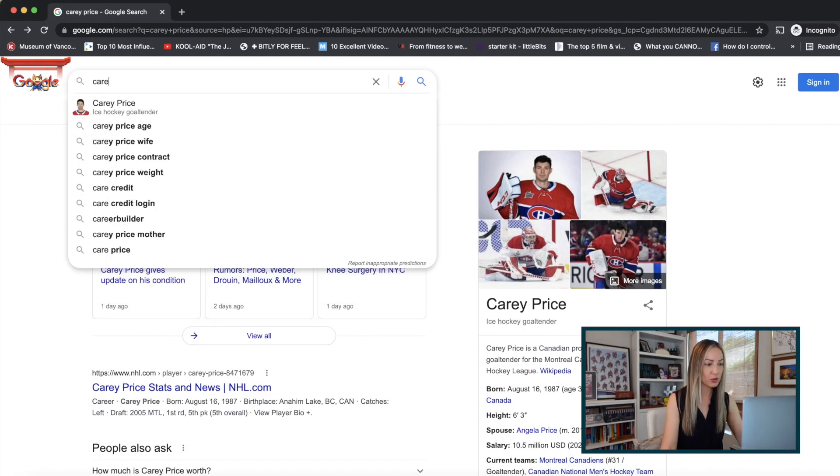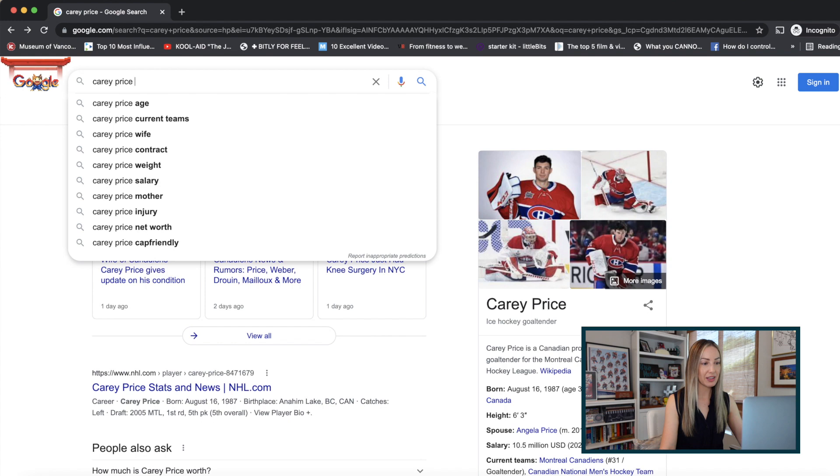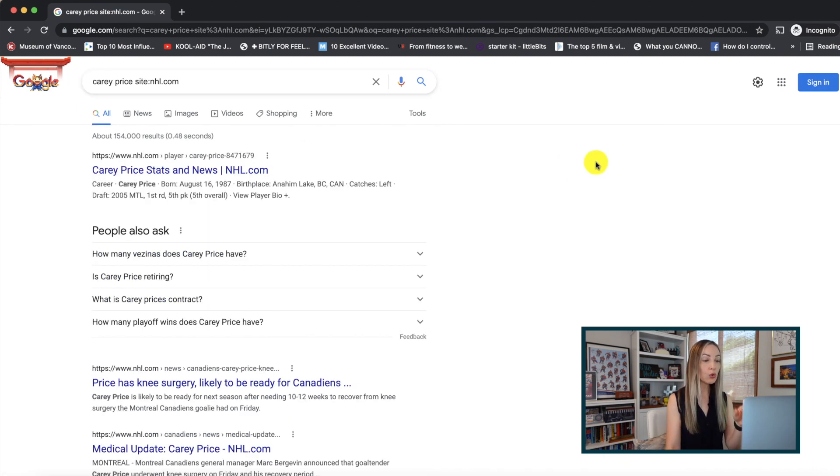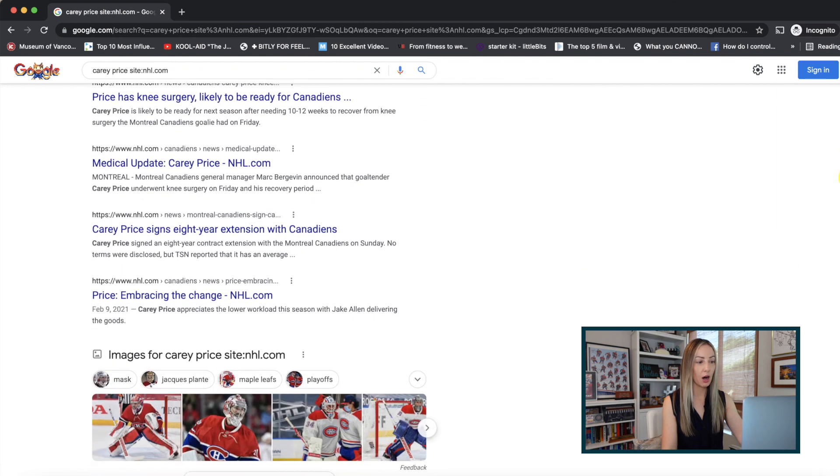Google search tip number one: search directly within a website itself. You can do that right from Google — this officially ends your endless searching on a site to find that article you know they posted but just can't seem to find. Just type in your search term, then space, then the keyword 'site' followed by a colon, and then the website you'd like to search — no spaces. For example: Carey Price, site:nhl.com. Hit enter, and boom — only search results for Carey Price from nhl.com appear.